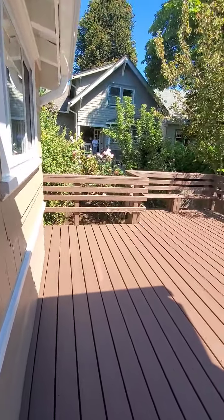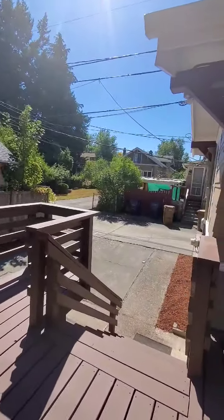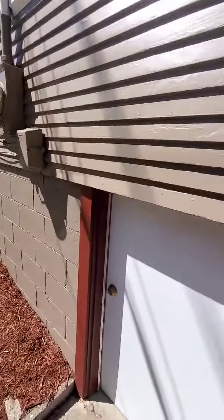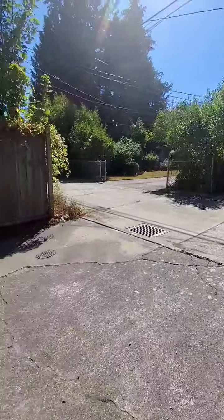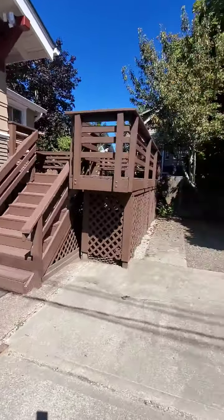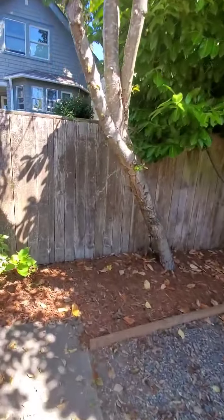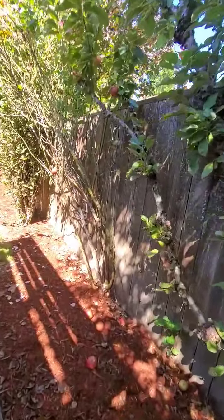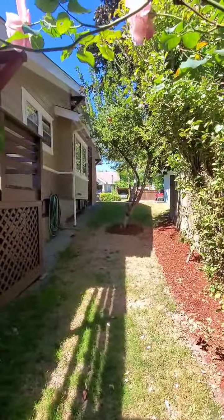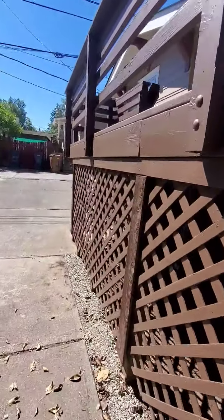Out back, the seller has updated the deck — it's a large entertaining deck. There's an alleyway entrance for the carport and an exterior entrance to the basement. You can fit about three cars in here, and there's also street parking. It's a very quiet neighborhood with mature vegetation — there's even an apple tree out back and one in the front yard as well.